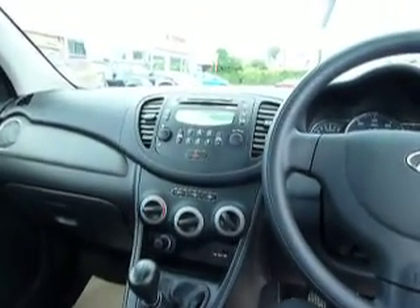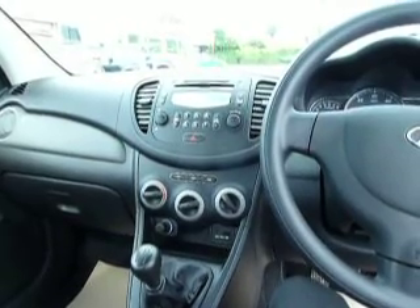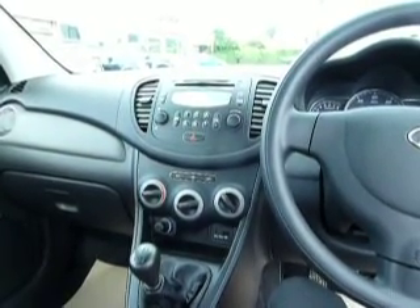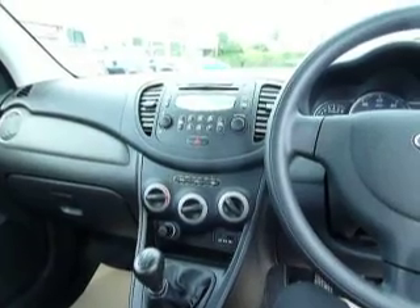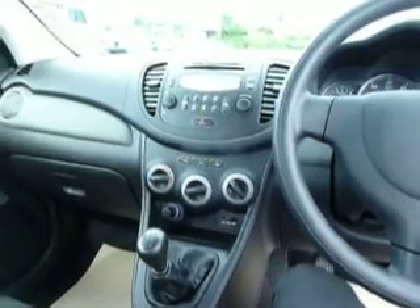If we look in the cockpit, you can see air conditioning is standard in the car, five-speed manual gearbox. The car has just over 7,600 miles. Your CD and radio and your connection for your iPod. Full cloth interior.